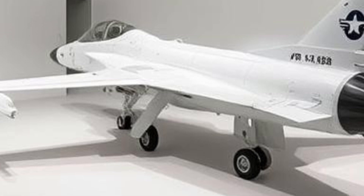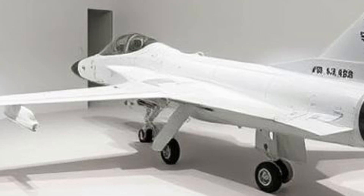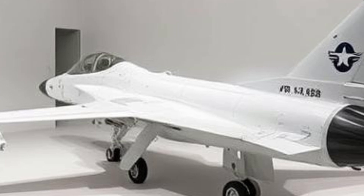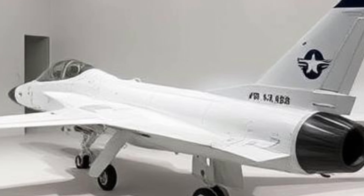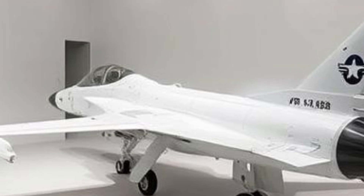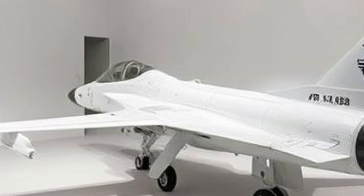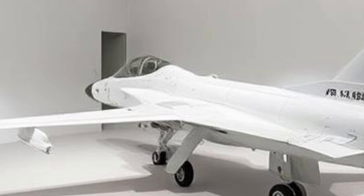The continuous development of the JF-17 has led to the introduction of advanced variants. The Block II variant introduced improved avionics, air-to-air refueling capability, and enhanced weapons integration. The latest Block III variant features a more powerful engine, AESA radar, improved electronic warfare capabilities, and a helmet-mounted display system (HMD). These upgrades bring the JF-17 closer in capability to fourth-generation and even 4.5-generation fighter aircraft, ensuring its relevance in modern aerial warfare.